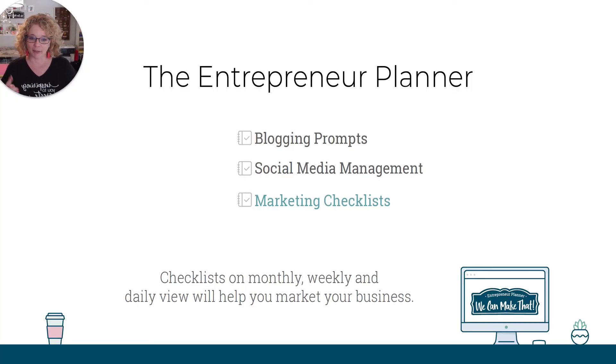Also inside the Entrepreneur Planner are marketing checklists. Checklists on your monthly, weekly and daily views, and they will help you market your business. You don't have to be a marketing guru to know this because the checklists are there. You just have to follow along and do what they tell you.